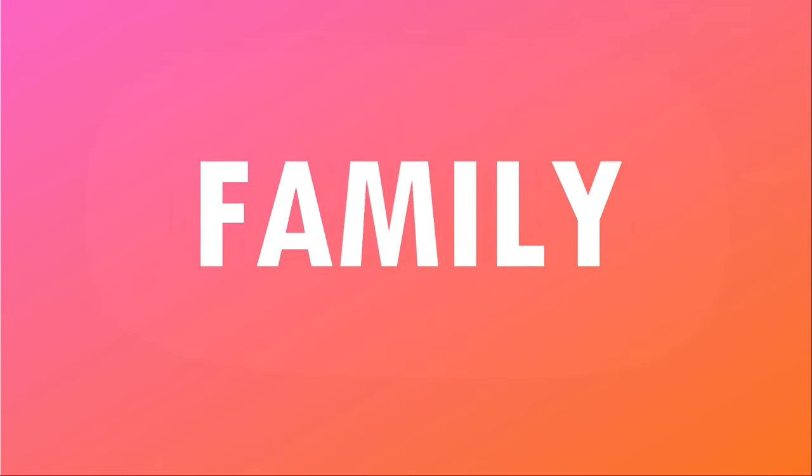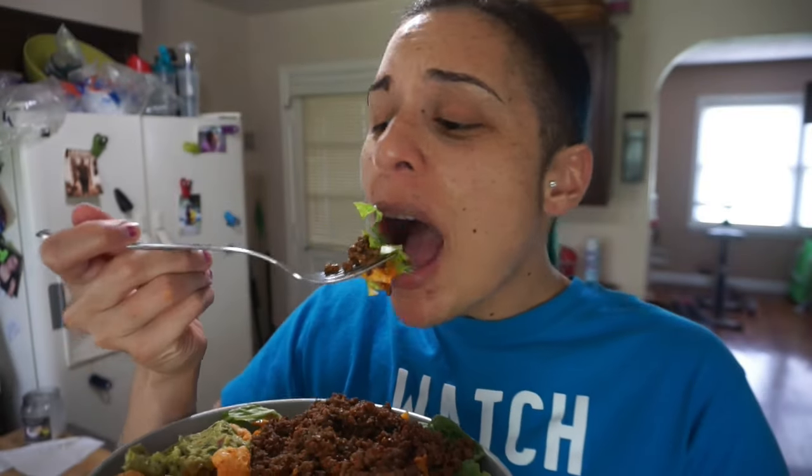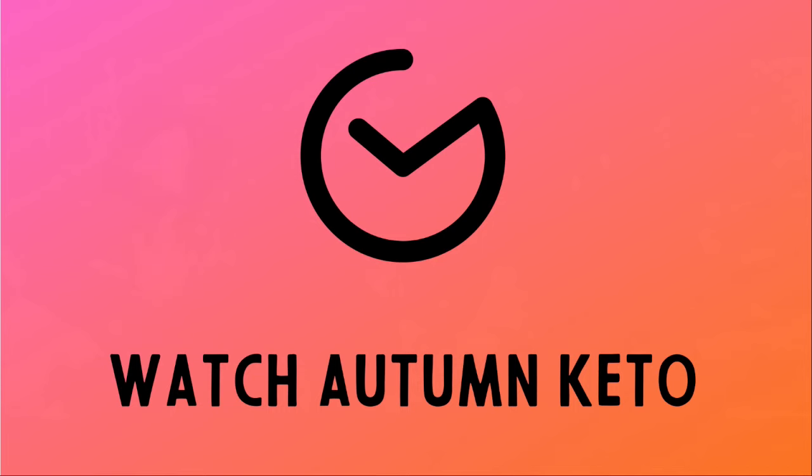We're unboxing the October 2023 KetoCrate right after this. Welcome to the October 2023 edition of the KetoCrate unboxing. Stick around to the end of this video to see how you could win your very own October KetoCrate, or skip all the nonsense and use the link in the description box below to get a discount on your very first KetoCrate. Let's hop into it.